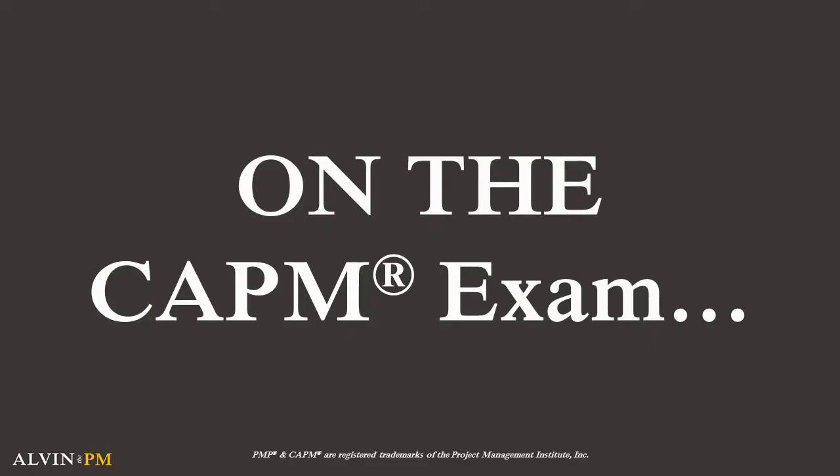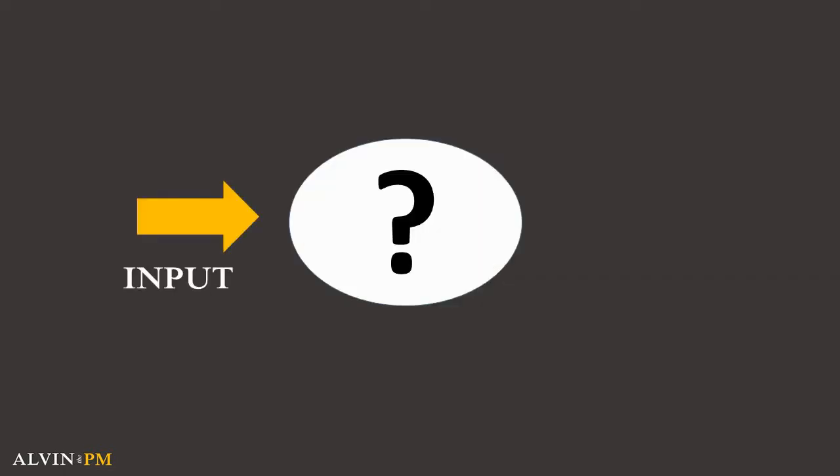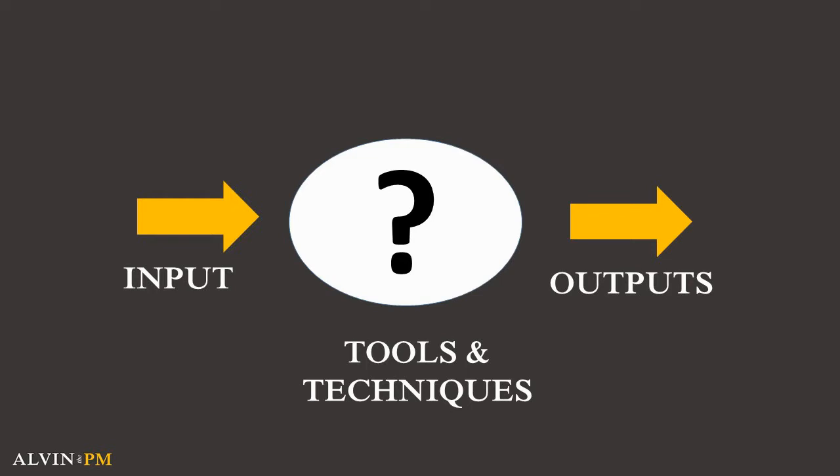On the CAPM exam, you need to be able to identify what each input or output is and what tools and techniques are used for each process group. So how do you learn all of this in such a short time period and be ready for your exam?